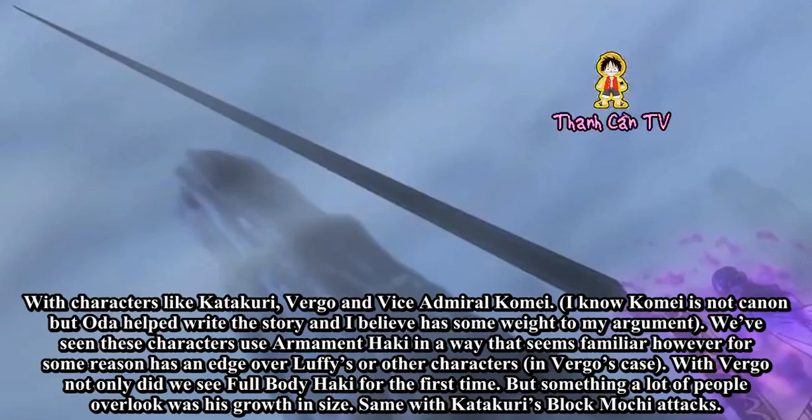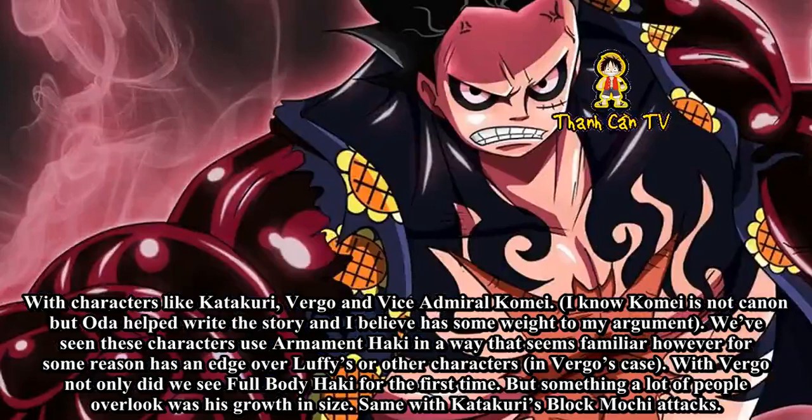With Virgo, not only did we see full body Haki for the first time, but something a lot of people overlook was his growth in size. Same with Katakuri's Block Mochi attacks.